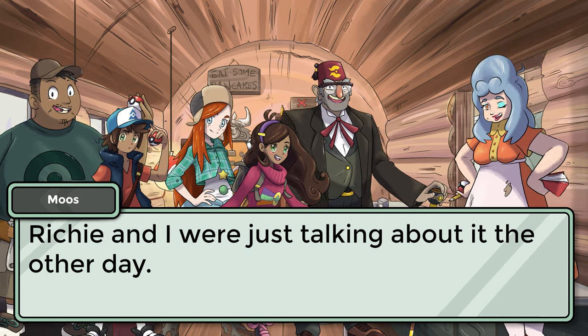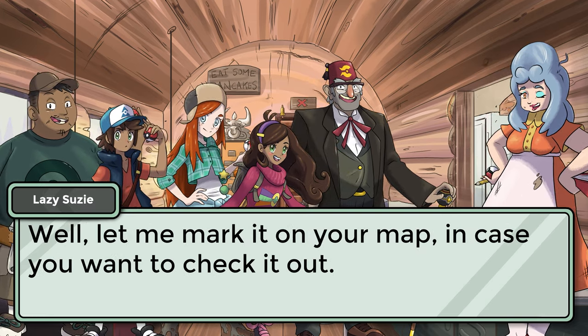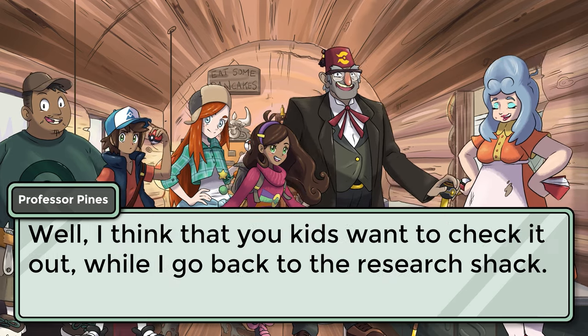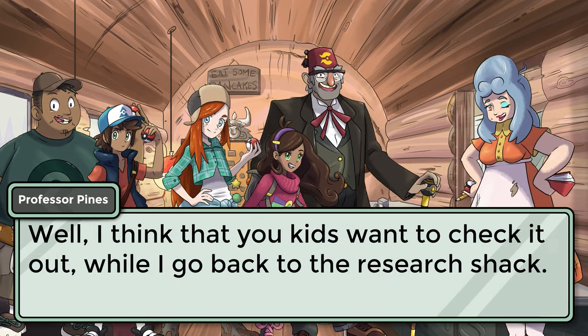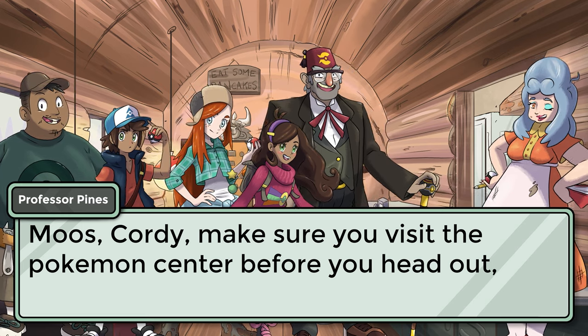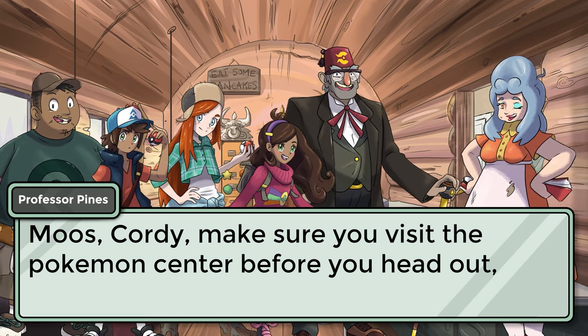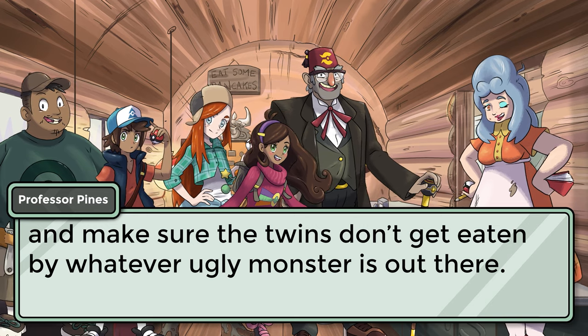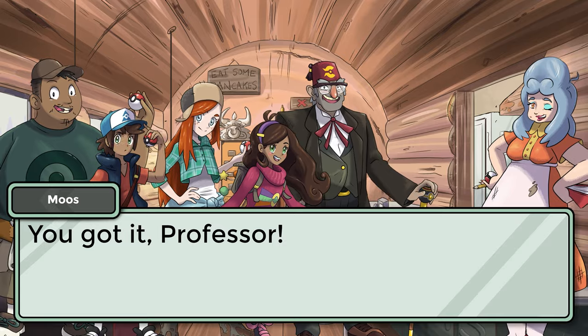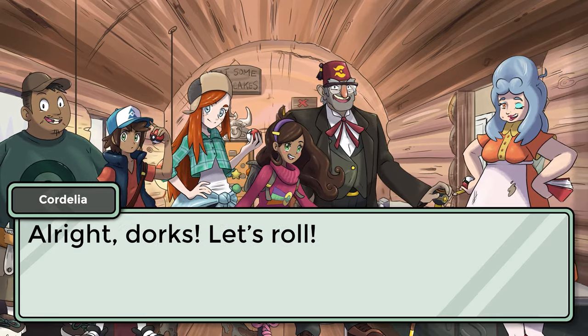Richie and I were just talking about it the other day. Well, let me mark it on your map in case you want to check it out. I think you kids want to check it out. While I go back to the research shack, make sure you visit the Pokemon Center before you head out, and make sure the twins don't get eaten by whatever ugly monster is out there. You got it, Professor. All right, dorks, let's roll!